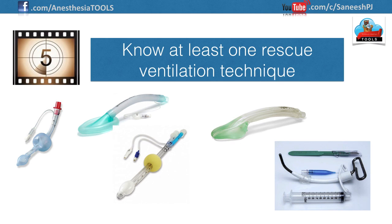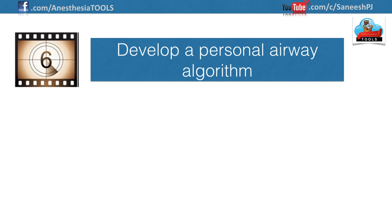Number five: know at least one rescue ventilation technique. Rescue ventilation can best be described as a ventilation attempt or technique to use in the face of a failed airway — a technique for the can't-intubate, can't-ventilate scenario. Options include the Combitube, King's airway, laryngeal mask airway, intubating LMA, or cricothyroidotomy.